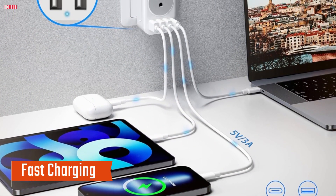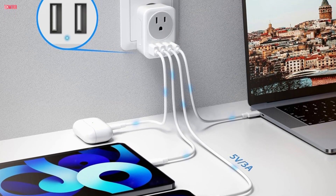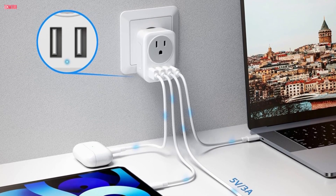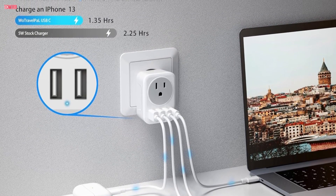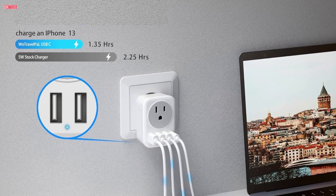Fast Charging: The dual fast-charging USB ports are a game-changer. They deliver optimal charging speed, ensuring my devices are juiced up quickly. I was pleasantly surprised to find out that it took only a little over an hour to fully charge my iPhone 13. This feature is a lifesaver, especially when I'm on the go and need a quick power boost.